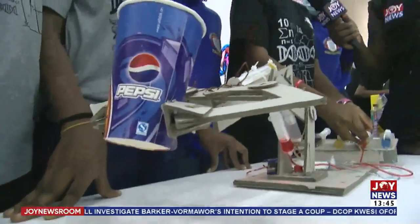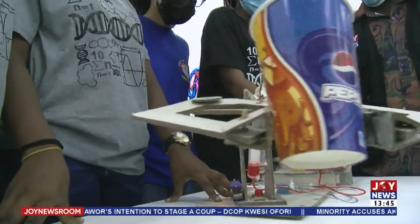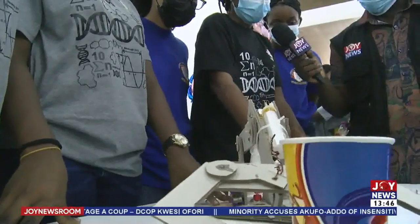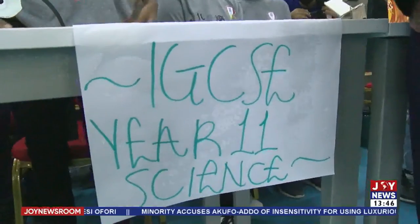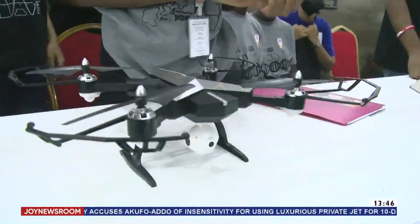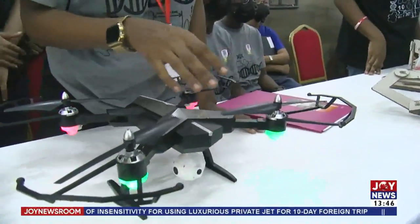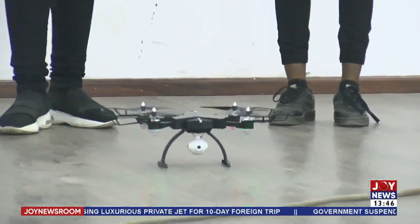Our girls have demonstrated that we cannot keep them in one corner and think they can only do home sciences or certain professions. Girls can do anything. From the fair, they really understand and have been able to apply what they've learned. One of the projects was producing biodegradable plastic — our country has a huge problem with our gutters, lagoons, and even the sea choked with plastics. If they've been able to come up with that, then their future is bright.